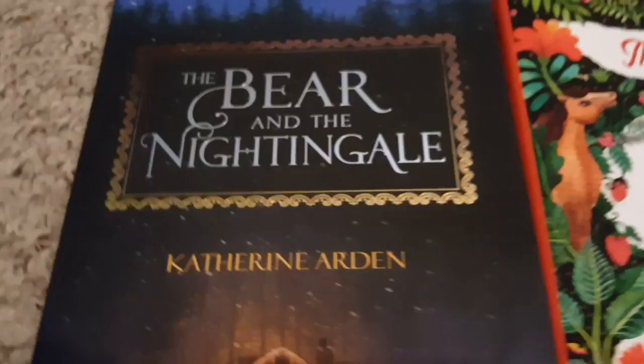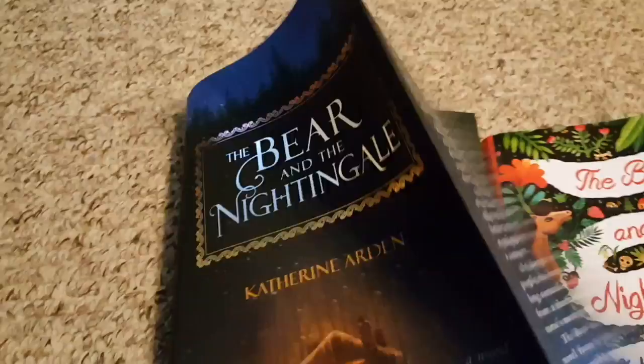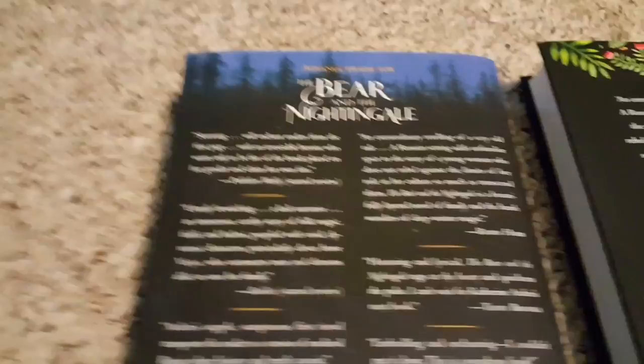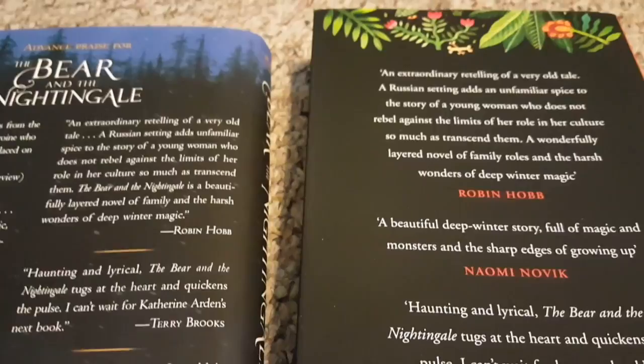That is pretty much the difference in how they look. Neither one of them has anything particularly interesting going on underneath the jacket, although it's kind of cool that this one is black and blue. The back of the U.S. edition is all blurbs from a lot of really cool people, including Tamora Pierce, Naomi Novik, who was recommended for this, Terry Brooks, and Robin Hobb — it's amazing, the list of people who recommended this book. And then you've got some blurbs on the back of the UK copy too, from Robin Hobb, Naomi Novik, and Terry Brooks.